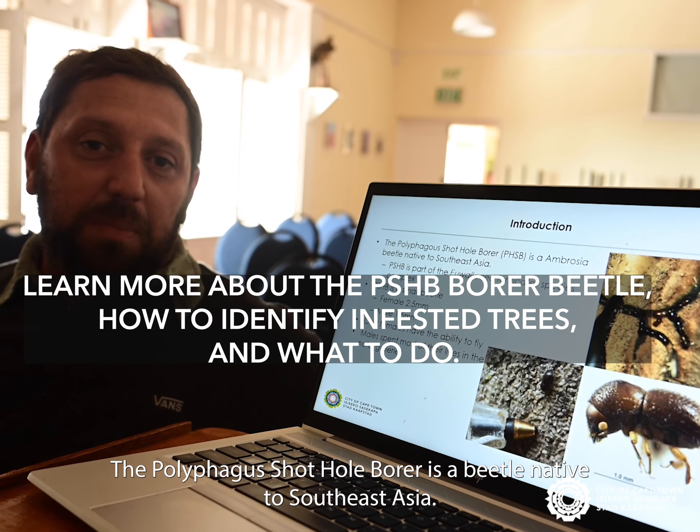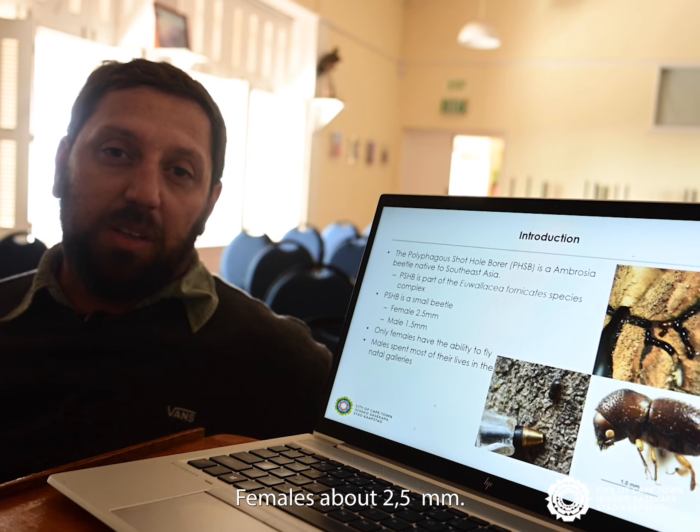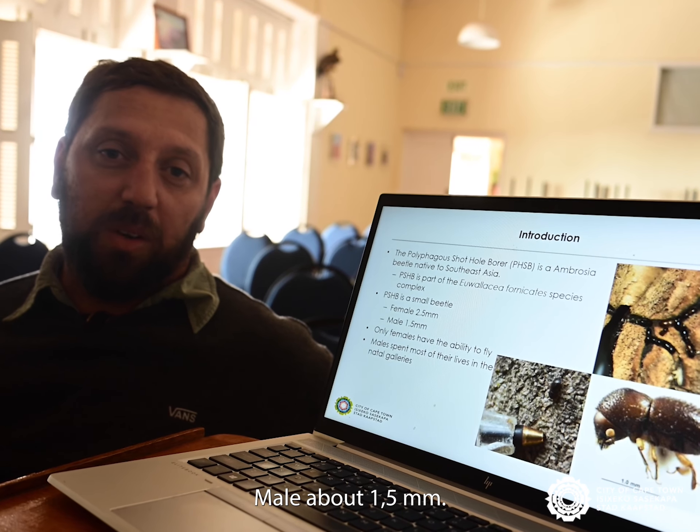The Polyphagous Shot Hole Borer is a beetle native to Southeast Asia. It's a very tiny beetle — females about 2.5 mm, males about 1.5 mm.